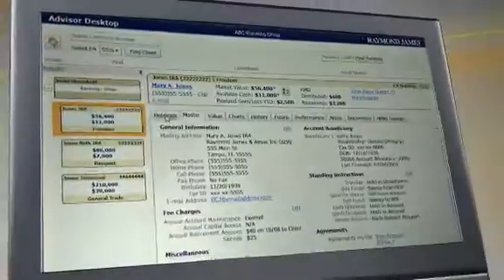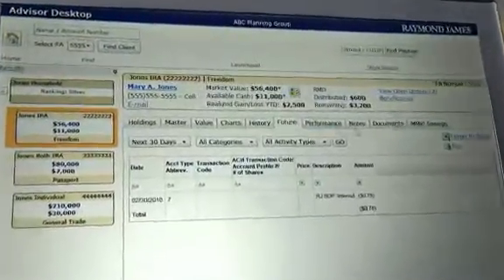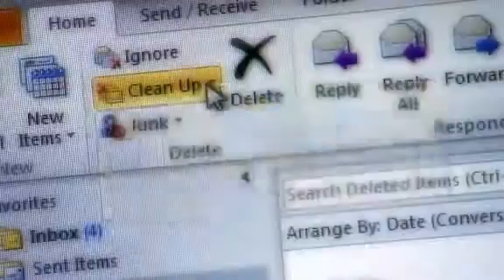One of the challenges at Raymond James is that we have a large number of financial advisors that all manage their practice differently. SharePoint gives us the personalization features we need by pulling everything together and giving them collaboration tools that they don't have at their disposal today. They're going to be able to provide quicker service to their clients and respond to questions quickly.